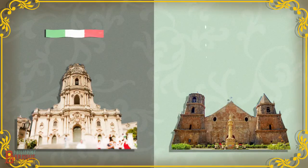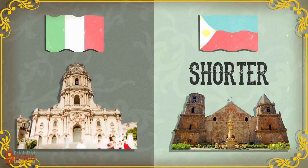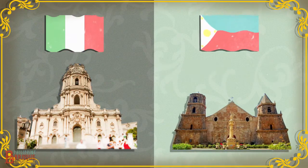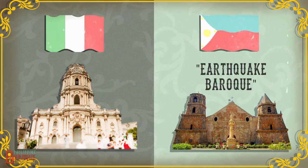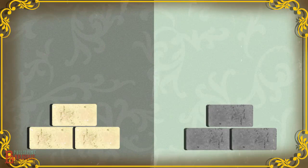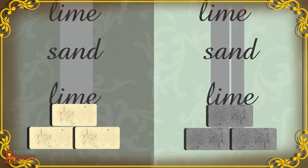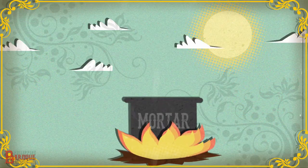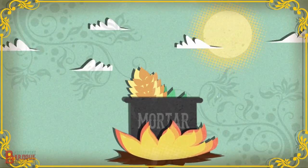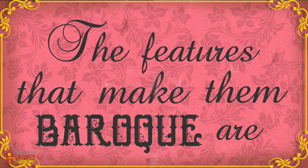Compared to their European counterparts, Philippine Baroque churches are shorter and more fortress-like due to the fact that they're built to withstand earthquakes and other forces of nature. This is where the term earthquake baroque originated. These structures are made up of coral stone or bricks, consolidated with mortar made of sand and lime, sometimes foiled with mango leaves and rice straws for two nights.